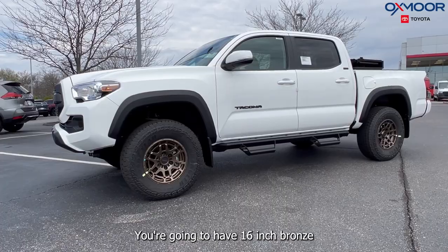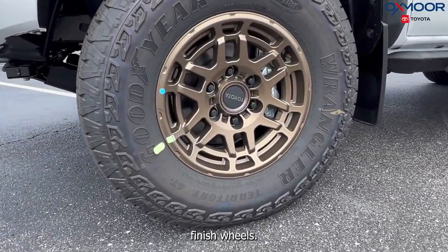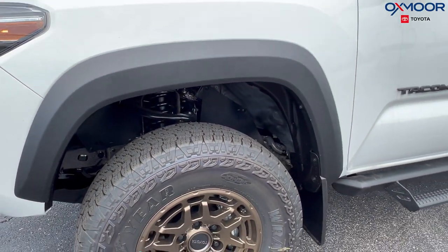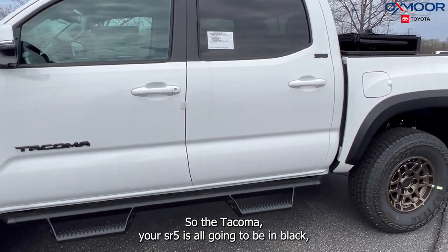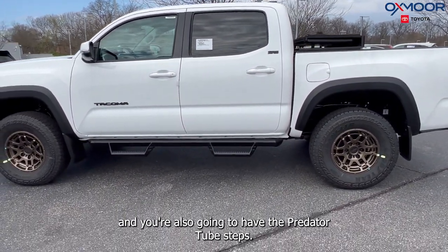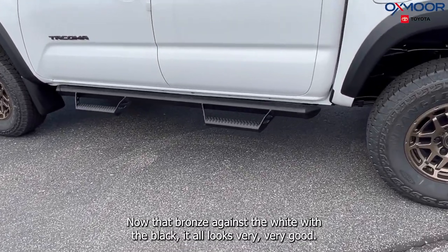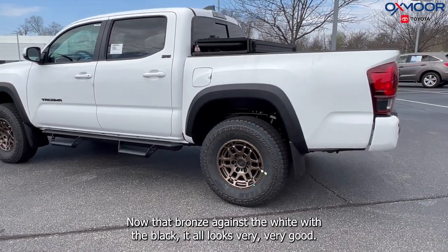Moving to the side, you're going to have 16-inch bronze-finished wheels. You are going to have black badging, so the Tacoma and SR5 badges are all going to be in black. You're also going to have the predator tube steps. That bronze against the white with the black all looks very, very good.